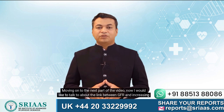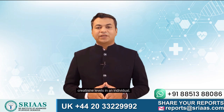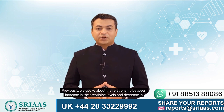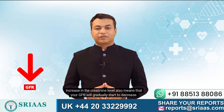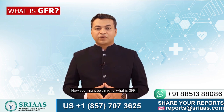Moving on to the next part of the video, I would like to talk to you about the link between GFR and increase in creatinine levels in an individual. We spoke about the relationship between increase in creatinine levels and decrease in kidney functions. Increase in the creatinine level also means that your GFR will gradually start to decrease. Now you might be thinking, what is GFR?